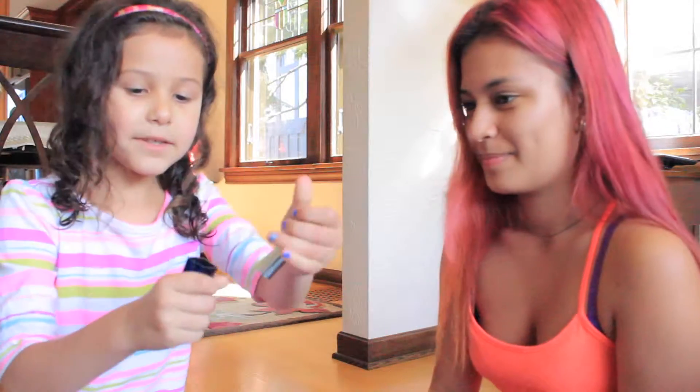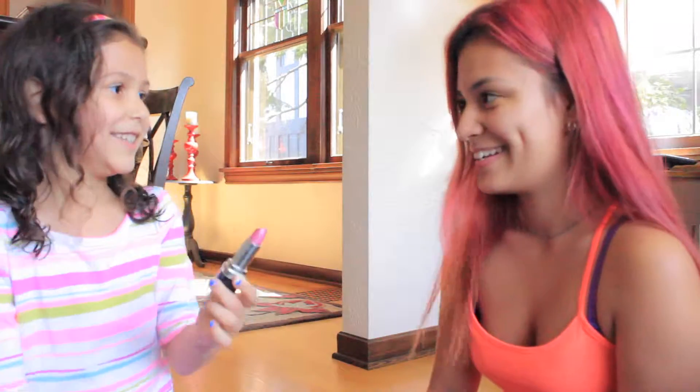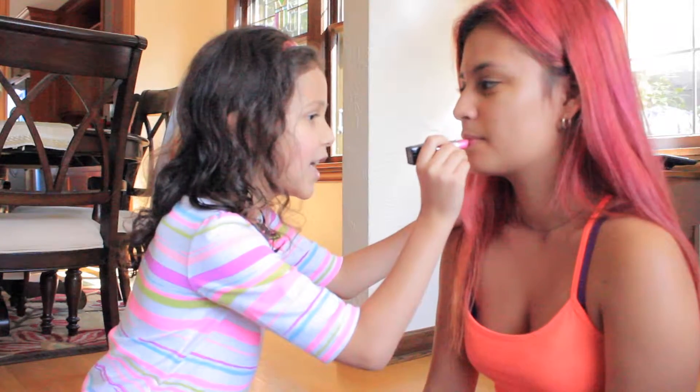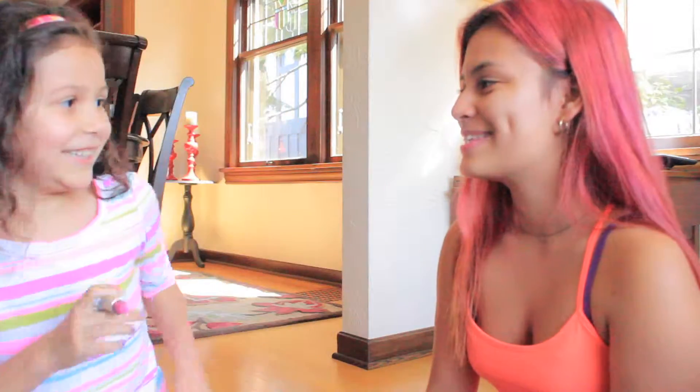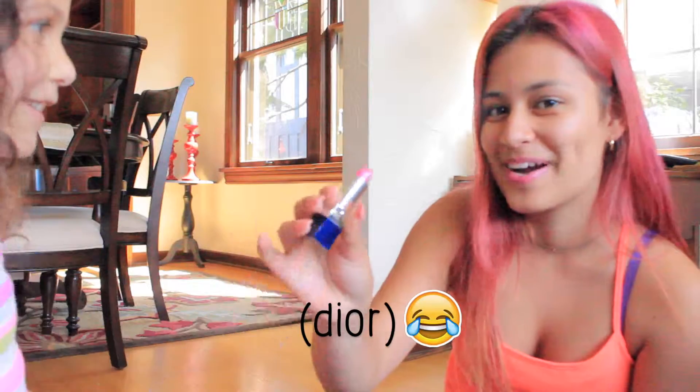I think this is lipstick — yup, it's lipstick, so I'm going to need to pull it out. We're going to start with lips? Yeah! I can feel it on my skin, not my lips. And this is Dior lipstick. Dior! It's Dior!